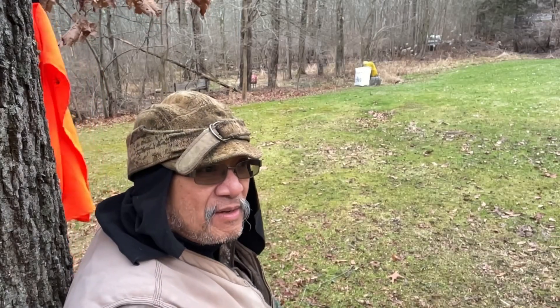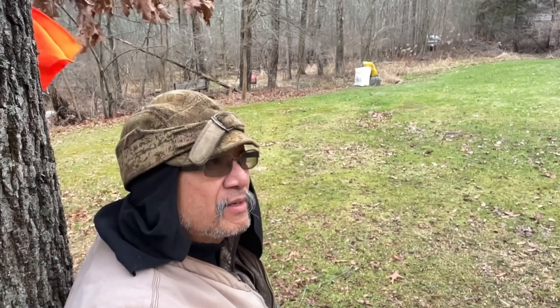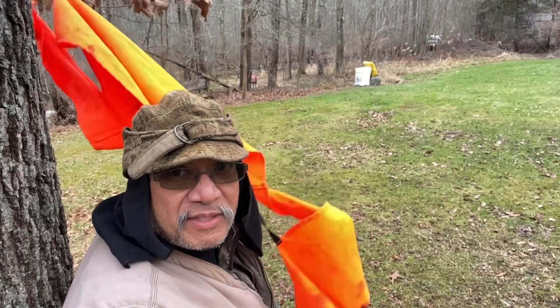Hey there, traditional watchers. Vaughn here on this 30th of December, 2023. Welcome to another first shot of the day video.